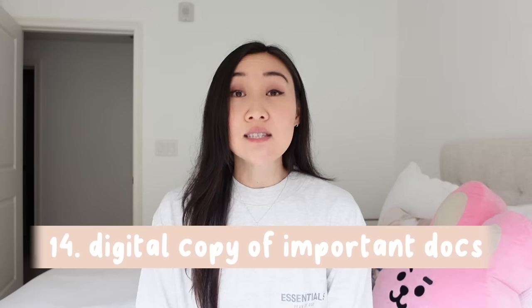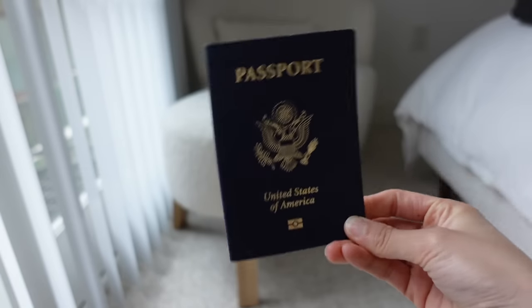Number fourteen: keep a digital copy of your passport or driver's license somewhere — email it to yourself, save it on your phone, or send it to a friend. You never know what's going to happen. If your phone, wallet, or passport gets stolen — or you accidentally take your husband's passport instead of your own like I did — it helps to prove who you are, especially in another country.